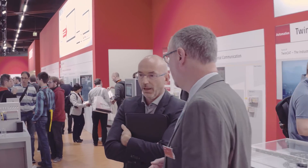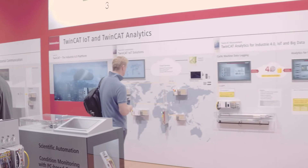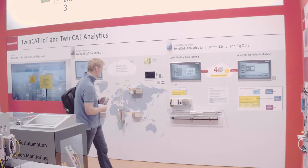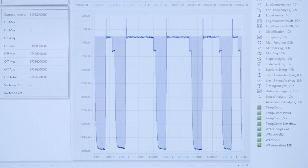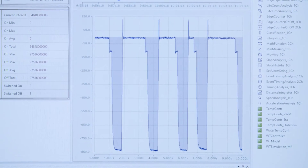TwinCAT Analytics can be used to record a seamless image of process and production data. With TwinCAT Analytics Logger we can push the data to a message broker in the cloud system — either a private or public cloud. We are then able to retrieve the data with a cloud storage provider or with the TwinCAT Analytics Workbench. We extend this workbench by the usage of MATLAB Simulink algorithms, giving us a complete chain of different algorithms within TwinCAT Analytics.